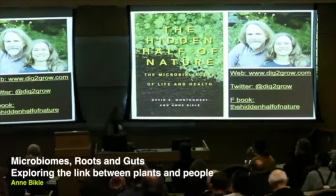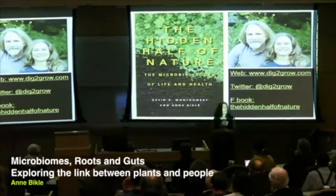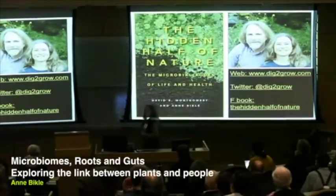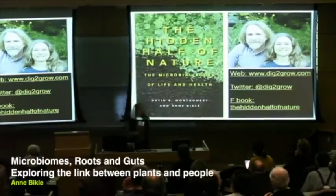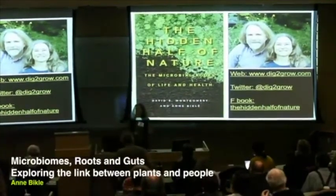All right, everybody, let's get started. First of all, thank you for coming. Somebody asked me, do you want an introduction? And I thought, no, let's just get going. If you want to know a little bit more about me, there's a bio in your program. But my name is Anne Bicklay.